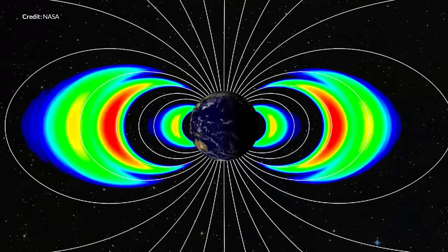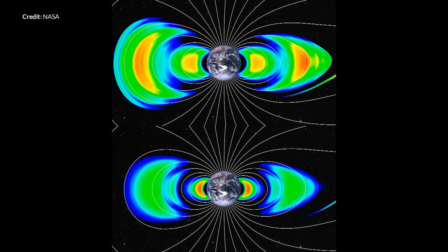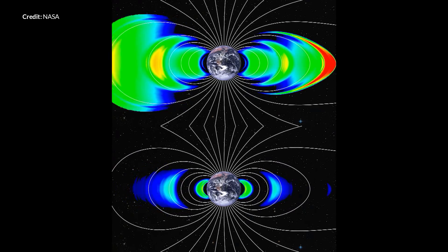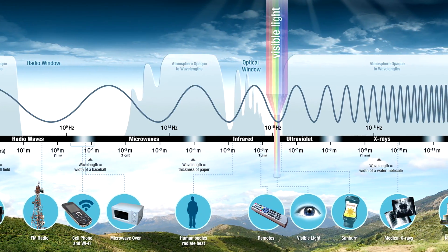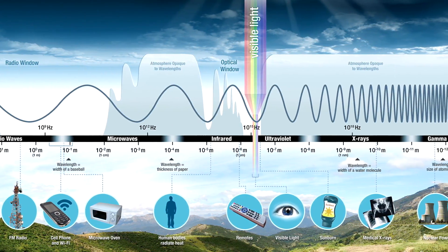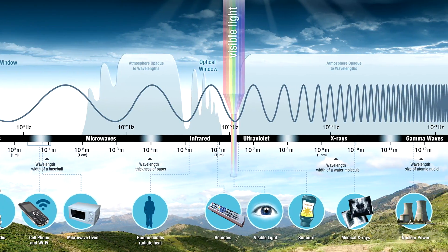The Van Allen probes launched in 2012 have been very useful and discovered a temporary third radiation belt, which was observed for 4 weeks before being destroyed by a solar flare. When we talk about radiation within the Van Allen belt, we are talking mainly about charged particles. The behavior of this type of radiation is quite different from electromagnetic radiation sources, which is what most people immediately think about when they hear the term radiation. The typical claim from moon landing deniers is that there is too much radiation in outer space for manned space travel.